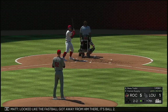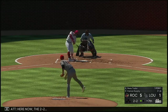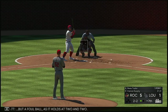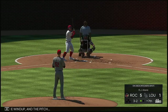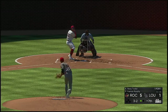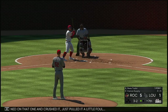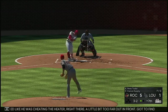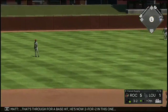Looked like the fastball got away from him there, it's ball two. Here now the 2-2. Grounded down the third baseline but a foul ball as it holds at 2-2. Into the windup and the pitch — three ball, two strikes. Turned on that one and crushed it, just pulled it a little foul. Looked like he was cheating a heater right there, a little bit too far out in front. Got to find a way to keep his hands back. Drilled on the ground to short — that's through for a base hit, he's now 2-for-2 in this one.